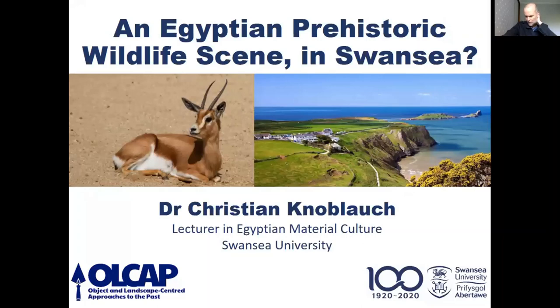It's my great pleasure to introduce tonight's speaker, Dr. Christian Knobla, who has been a lecturer in Egyptian material culture at Swansea University since 2018. He came the long route via Sydney, Berlin, Sydney again, Melbourne and Vienna. His research interests can be loosely described as Egyptian and Nubian archaeology and material culture. He works at Abydos and co-directs the Orinati Regional Archaeological Project in Sudan.